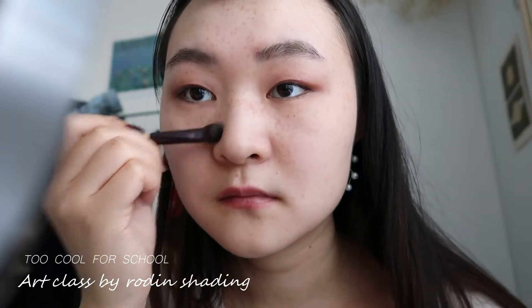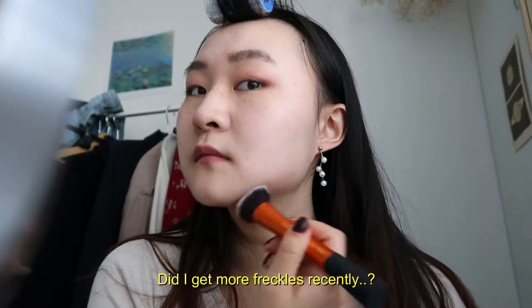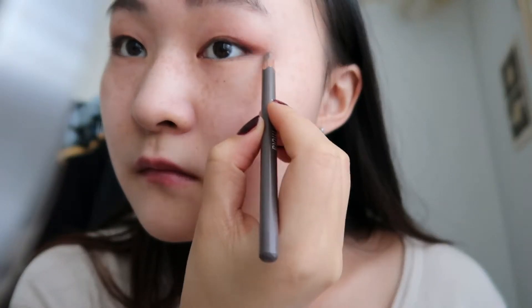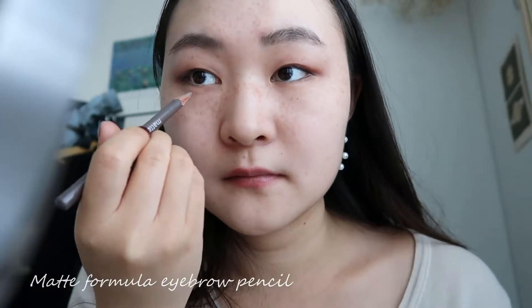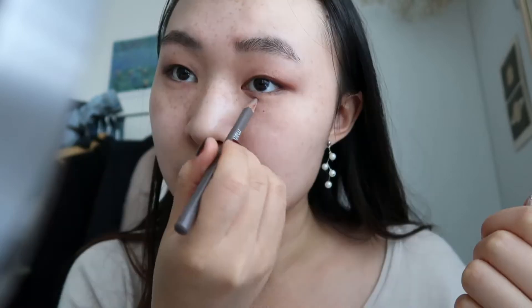For shading, I used my go-to one by Too Cool For School. Instead of an eyeliner, I've been using a brow pencil to create a shadow in the corners to emphasise the eyes.